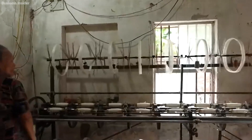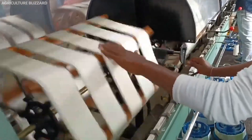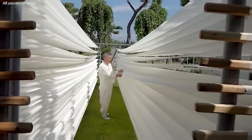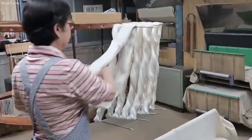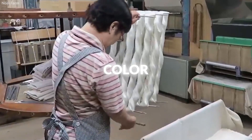After the filaments are unraveled and combined, the resulting raw silk threads are reeled onto spools. This reeling process is critical for maintaining the strength and consistency of the silk thread. The raw silk is then dried, after which it undergoes a quality inspection. This inspection assesses the thread's uniformity, strength, color, and luster.